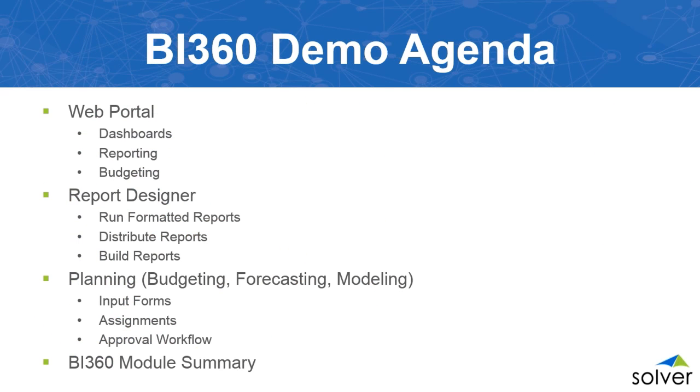Today I'm going to cover our web portal — where you'll see the dashboards, reporting, and budgeting — then the report designer to show how formatted reports are run from within Excel and distributed. Then I'll go into the planning module covering budgeting, forecasting, input forms, assignments, and approval workflow. We'll summarize all modules and take questions and answers.